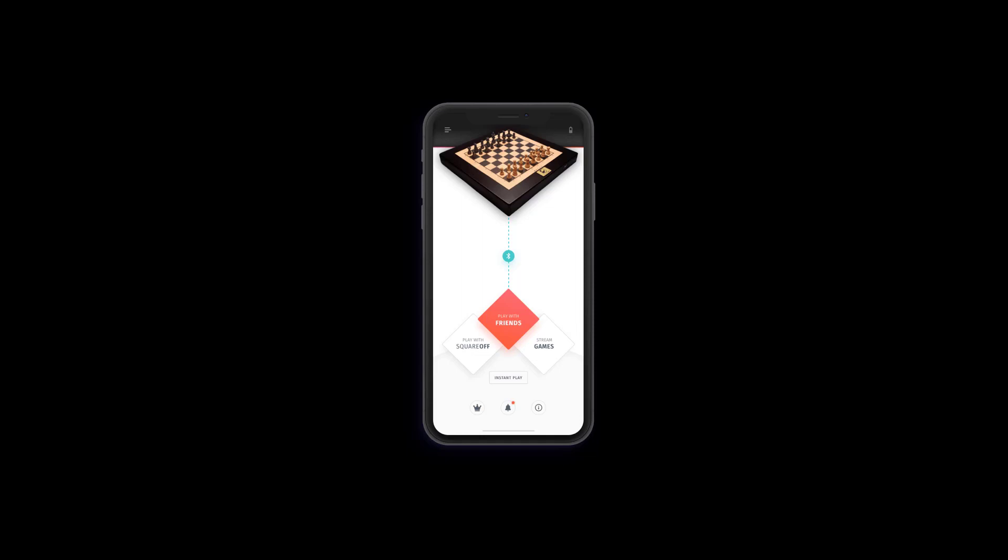Go to squareoffnow.com, or see it at CES 2019 if you're there. Watch for the other products we'll be reviewing from CES. Be sure to give us a like, subscribe to YouTube. We'll hit you up next time.